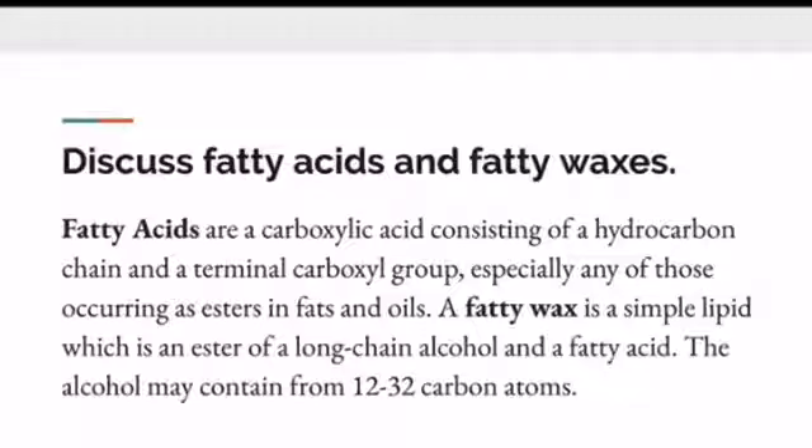Fatty acids are a carboxylic acid consisting of a hydrocarbon chain and a terminal carboxyl group, especially any of those occurring as esters in fats and oils. A fatty wax is a simple lipid — an ester of a long chain alcohol and a fatty acid; the alcohol may contain from 12 to 32 carbon atoms. The cellular membrane is made up of two layers of lipid with water in between, and lipids are made up of oily, waxy coatings. Understanding the lipid barrier is very important. That is my last slide — I hope you've gained some really good information on chemistry today.